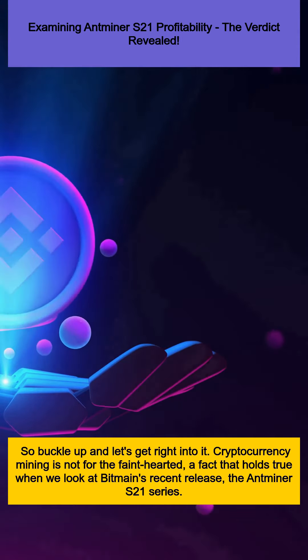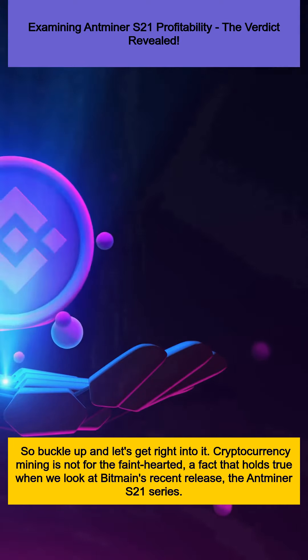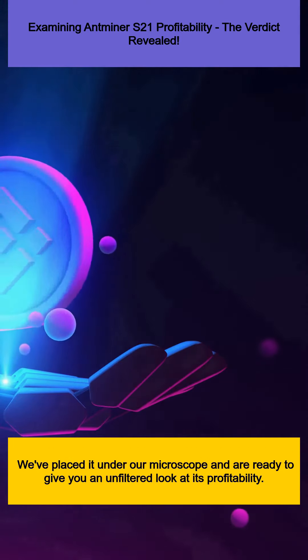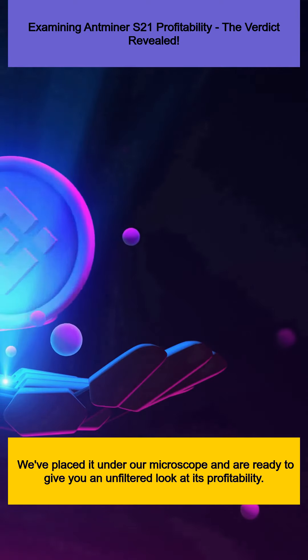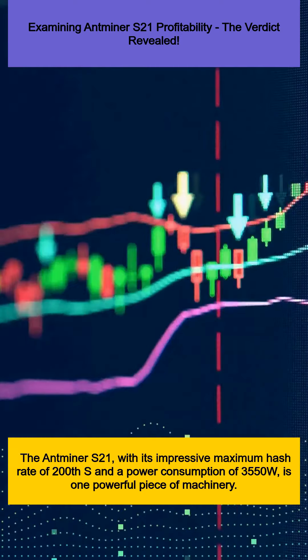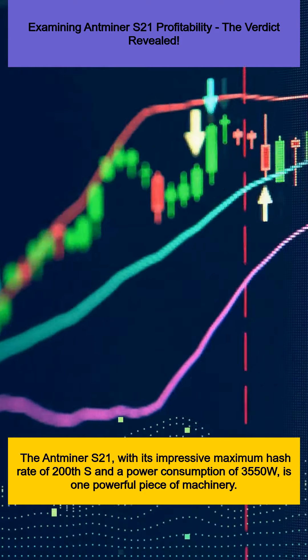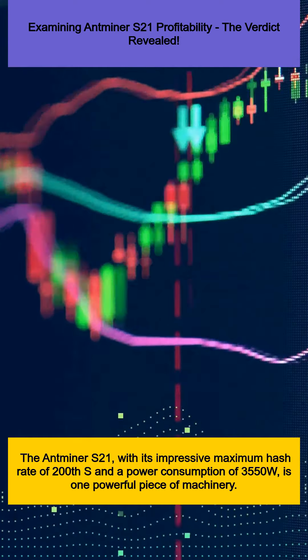Cryptocurrency mining is not for the faint-hearted, a fact that holds true when we look at Bitmain's recent release, the Antminer S21 series. We've placed it under our microscope and are ready to give you an unfiltered look at its profitability. The Antminer S21, with its impressive maximum hash rate of 200TH/s and a power consumption of 3550W, is one powerful piece of machinery.